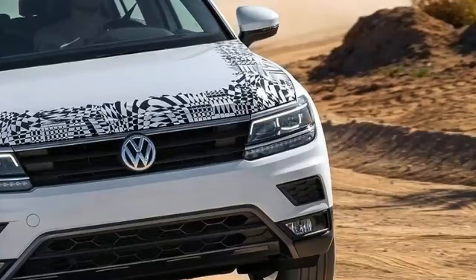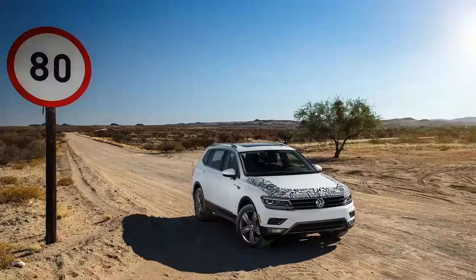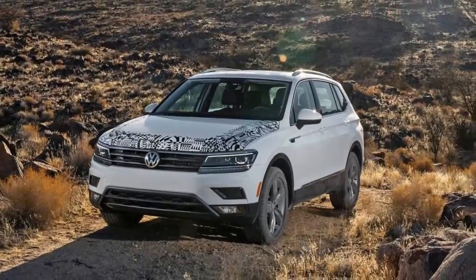We're still months away from full specs becoming available, but Motor Trend was invited to South Africa's Kalahari Desert to sample some prototype Tiguans that had just completed their final sign-off drives with the various engineering chiefs the day before.